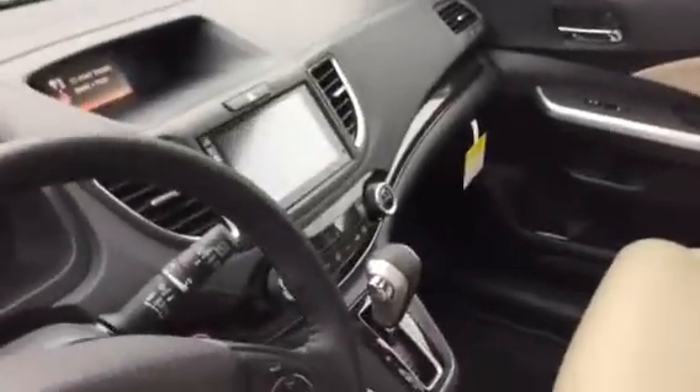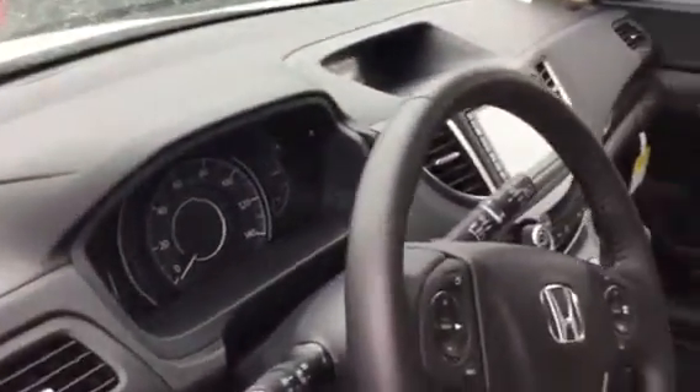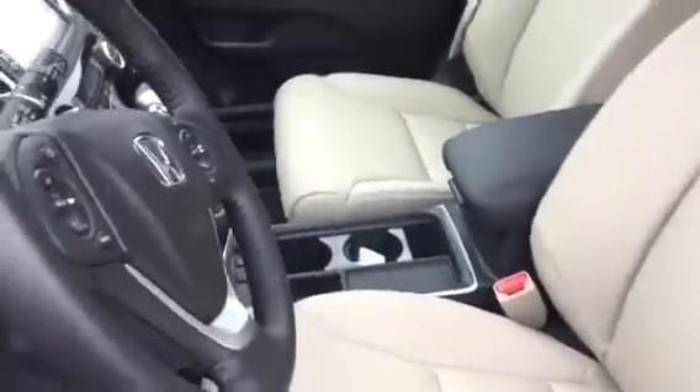As you can see, it's got the touch screen in the center which contains the navigation system as well. There's all the settings on the car and the backup camera and the lane watch camera. Here you've got the beige leather interior with the complete full center console.